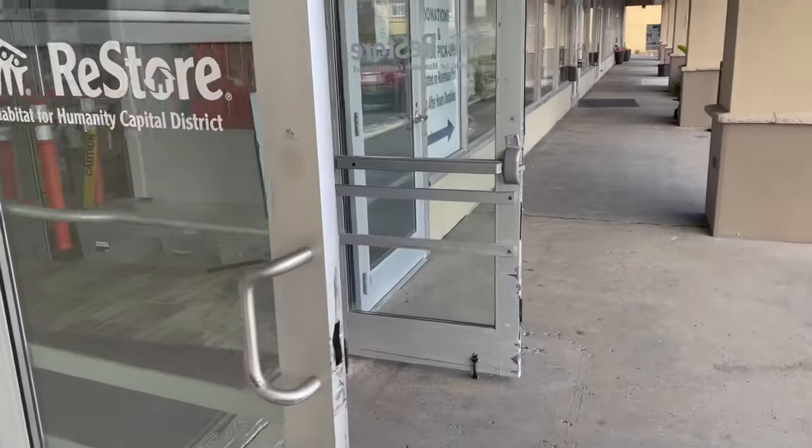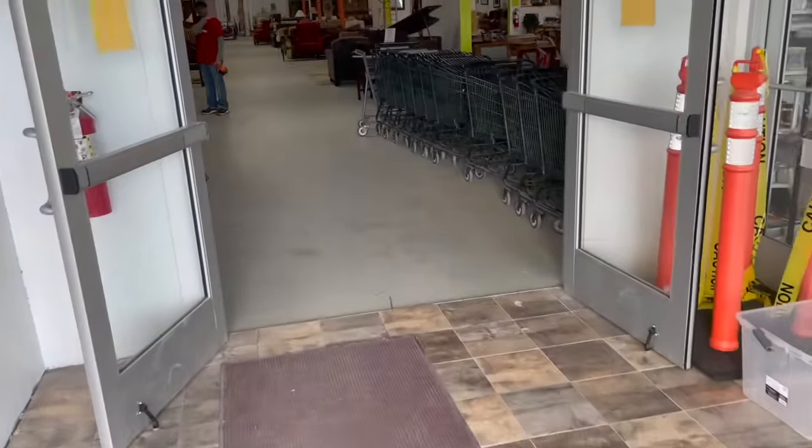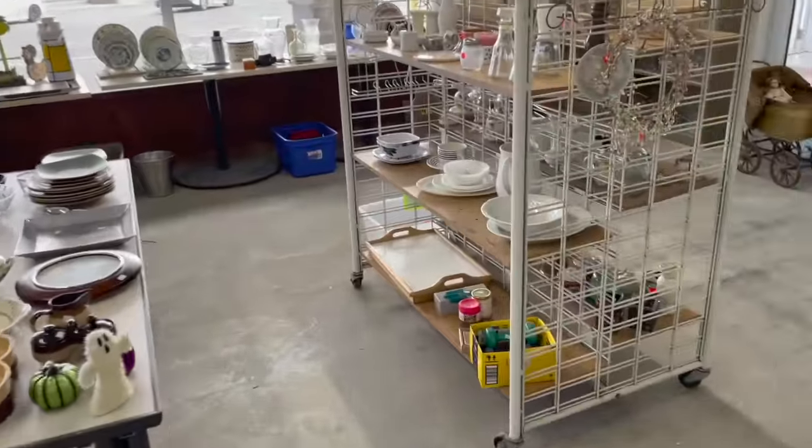Oh my gosh, it is so nice out. It is 75 degrees, which is rare for this time of year in New York. Let me get my cart and let's see where to start.